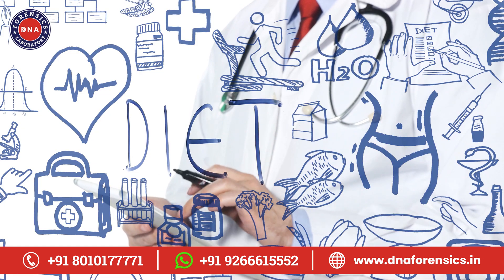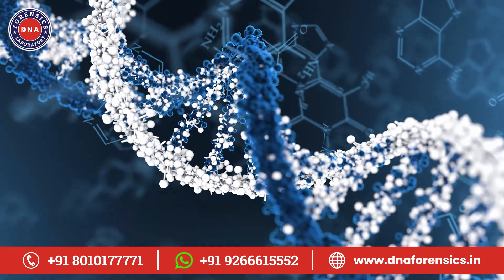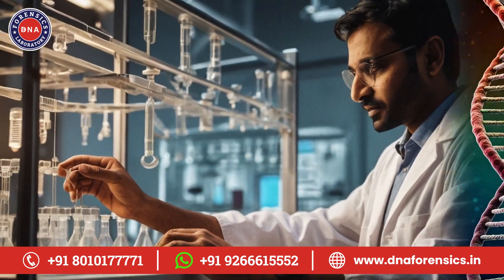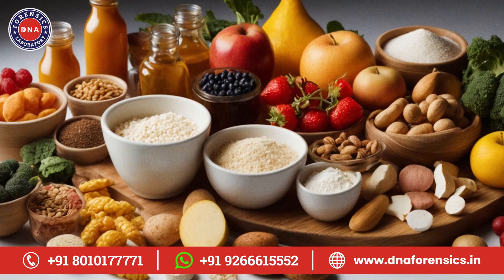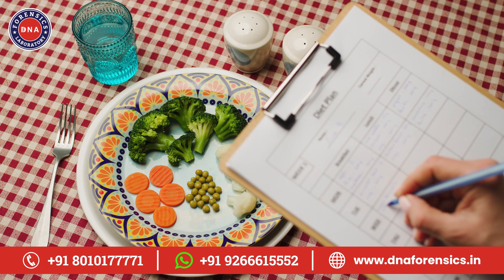Now, on to diet. Ever wonder why some foods make you feel great while others leave you feeling awful? Your DNA might have the answer. The test can reveal potential food sensitivities or intolerances. It can also tell you how your body processes different nutrients. This information can help you create a diet that's truly tailored to your body's needs.